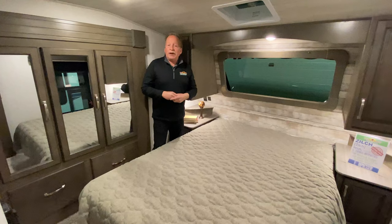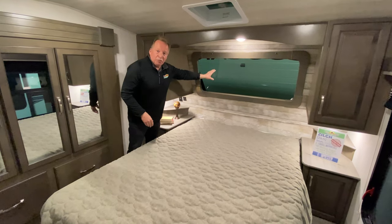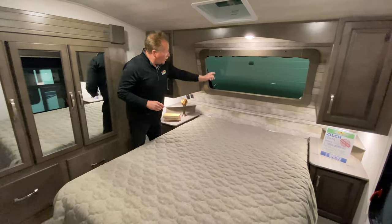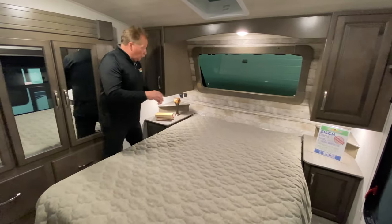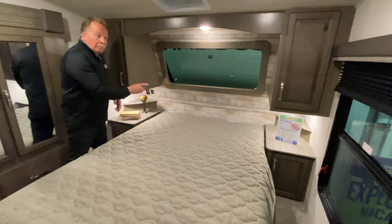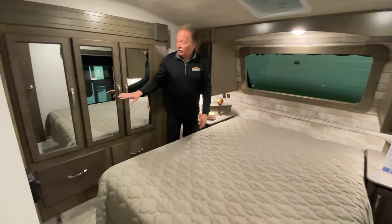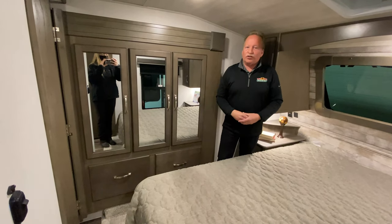We're in the master quarters of the 364BHL Cougar. Look at that windshield — if you've got a view and you want to see the ocean, the pond, the lake, the river, whatever it may be, you've got a great windshield right there, and that's automotive tempered glass, so it's very safe. There's a blind in here so you can pull it down for privacy and keep the sun out if you want to sleep in late. You've got nightstands on both sides, USB and 110 on both sides, closets on both sides, storage down below, and the bed comes up with great storage underneath. There's also a great wardrobe in the slide.